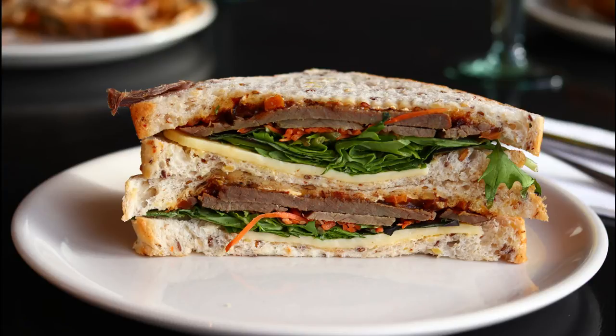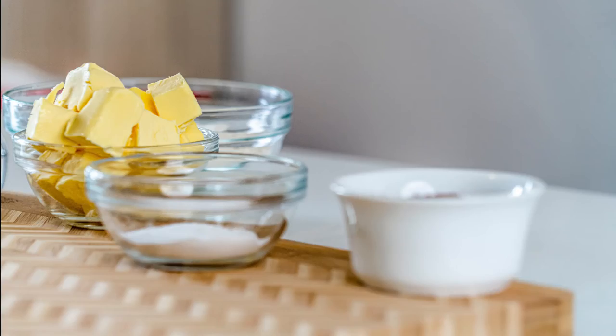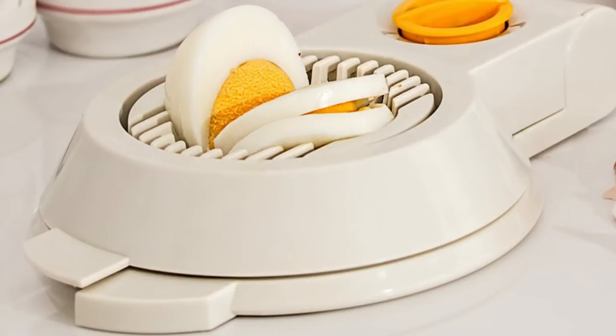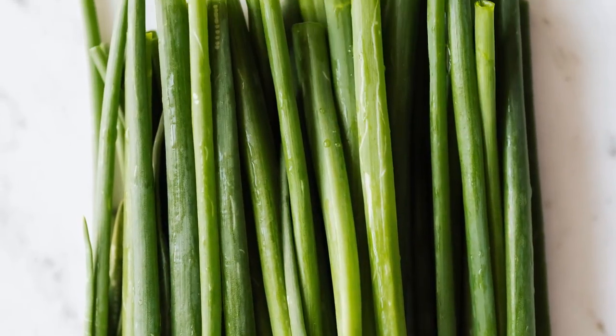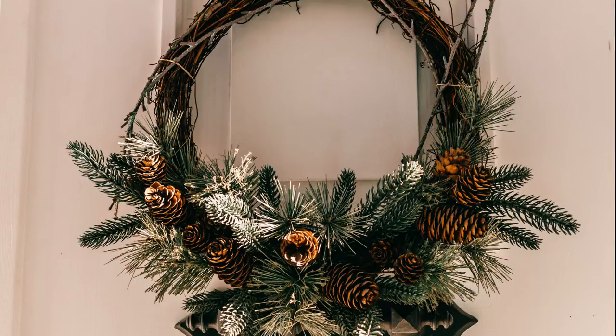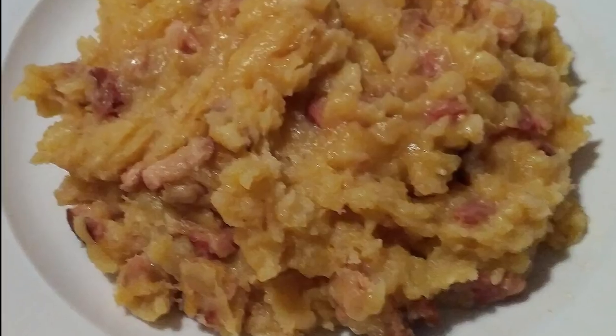Number seven: Estonian open-faced sandwich. Who would have thought that Estonians have a sandwich in their collection of traditional dishes? It is a slice of rye bread coated with butter or egg butter spread, topped with marinated sprat fillets. This can be supplemented with mashed or hard-boiled eggs, green onion, and fresh herbs. You can commonly find it at local restaurants, and it is often served on festive occasions.